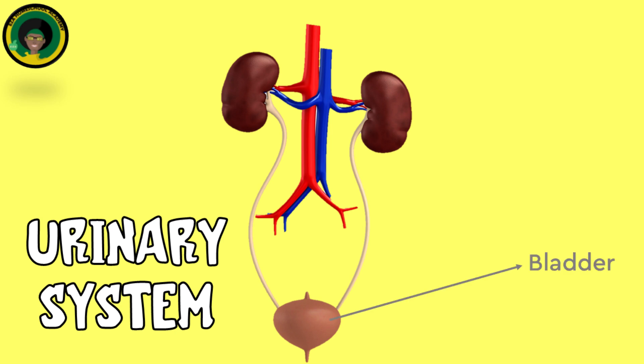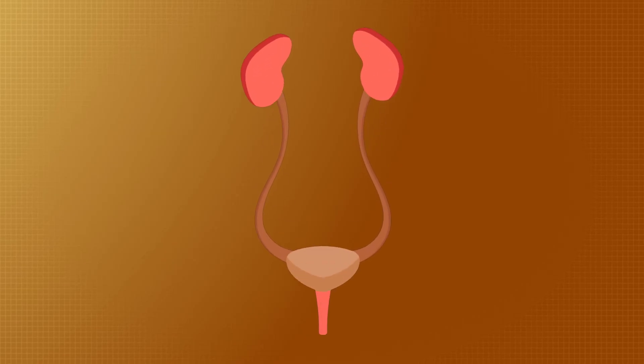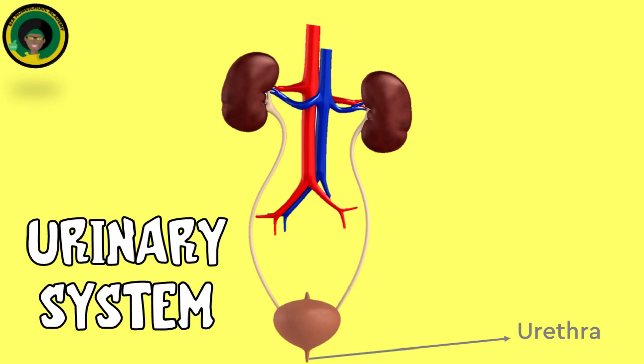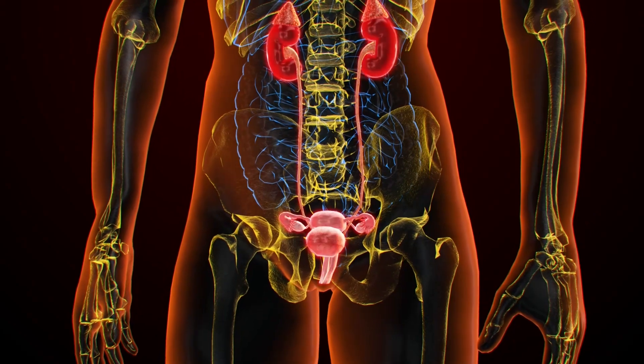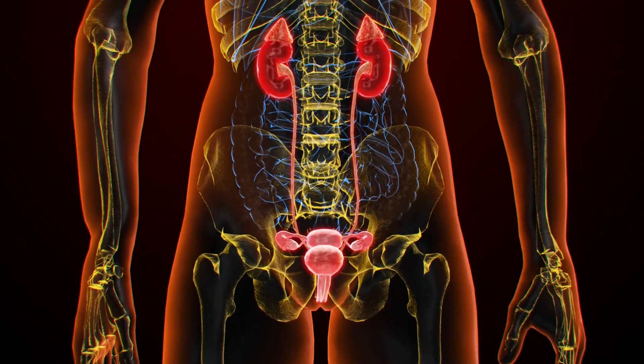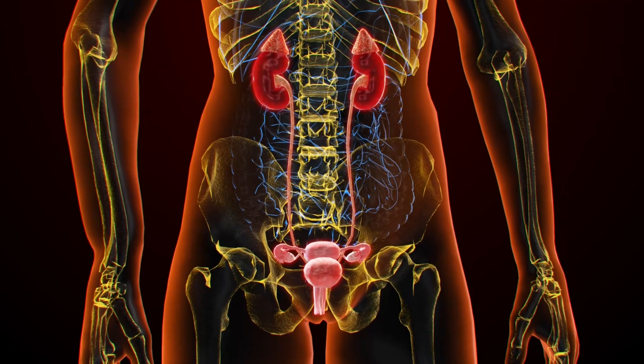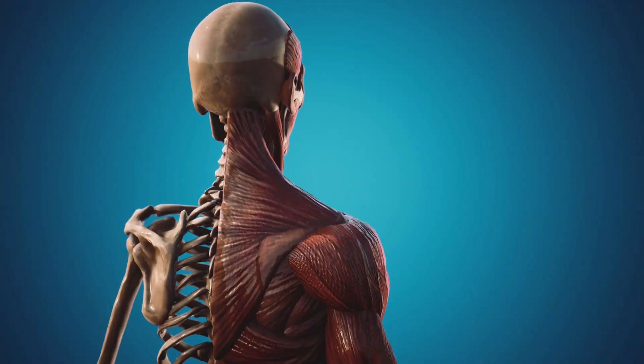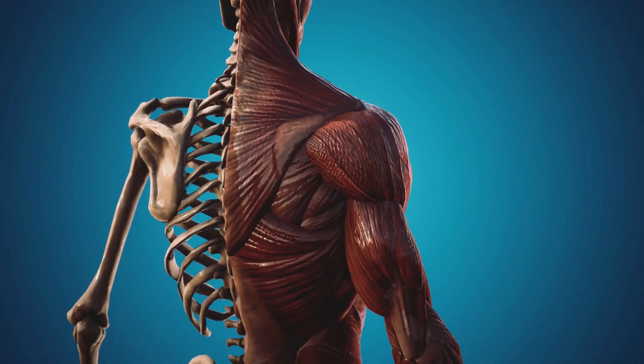The bladder is a hollow, muscular organ located in the pelvis that stores urine until it is ready to be excreted. The bladder expands as it fills with urine and signals the need to urinate when full. The urethra is a tube that carries urine from the bladder to the outside of the body during urination. The urinary system's efficient operation is essential for maintaining homeostasis, regulating blood pressure, and ensuring the proper function of other bodily systems.